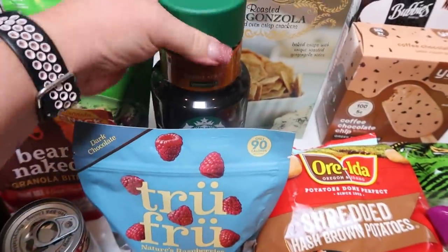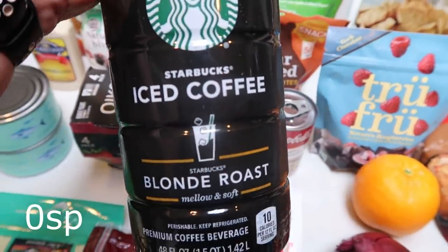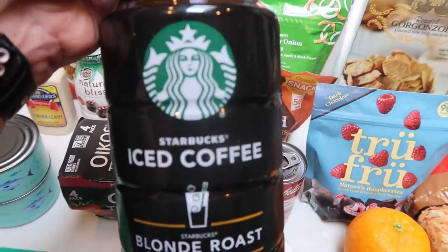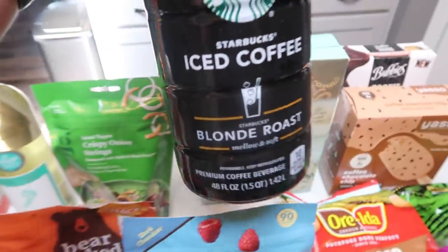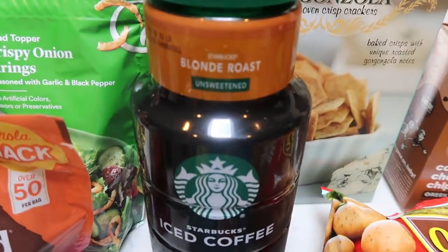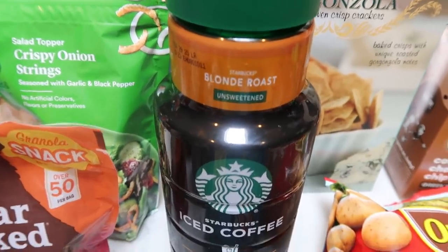For convenience, I grabbed the Starbucks iced coffee in the blonde roast so my mom doesn't have to try to operate my espresso machine. She can just make herself an iced coffee in the morning. I've never had this — I'm generally not a fan of cold brew coffee, so I may have to try it as well just to give you guys my thoughts.